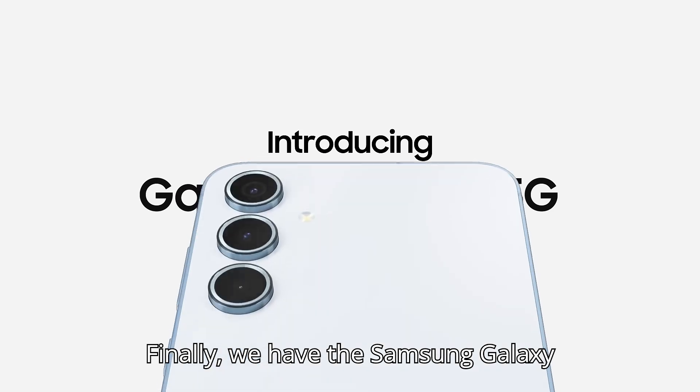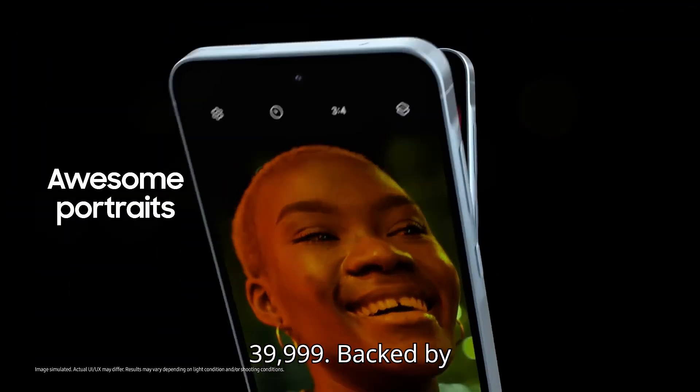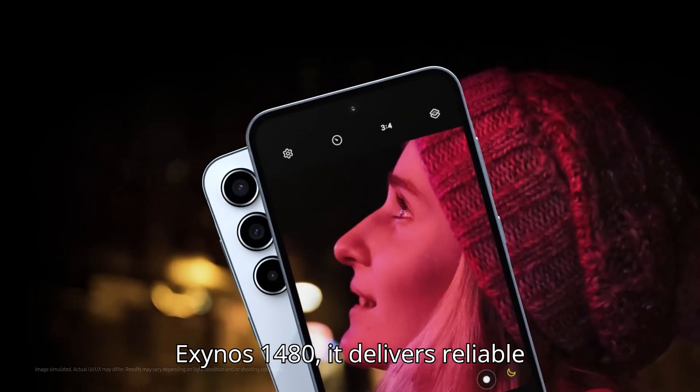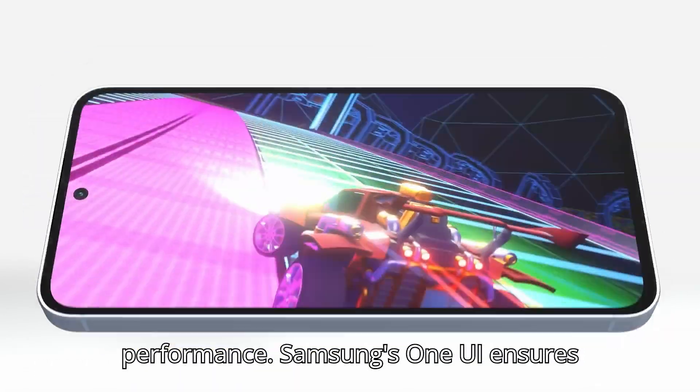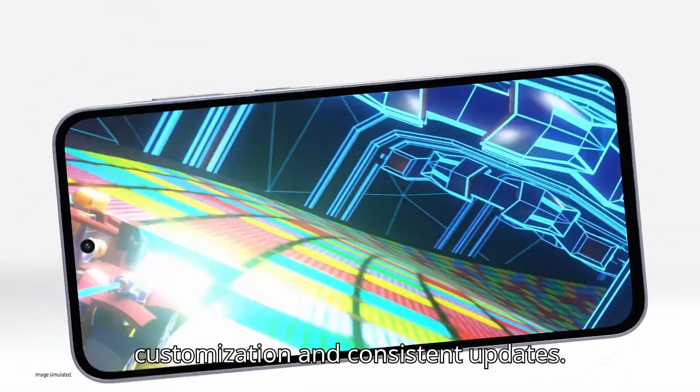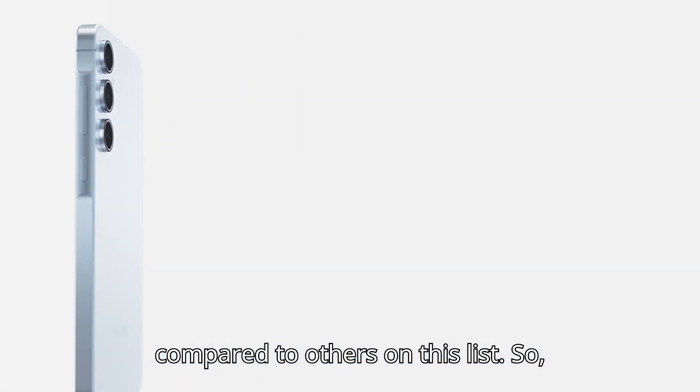Finally, we have the Samsung Galaxy A55 5G, priced at ₹39,999. Backed by the Exynos 1480, it delivers reliable performance. Samsung's One UI ensures customization and consistent updates. While it's a solid choice for Samsung loyalists, it feels a bit overpriced compared to others on this list.